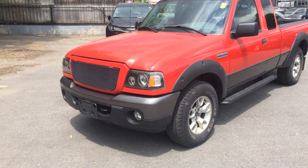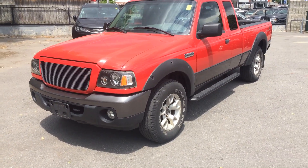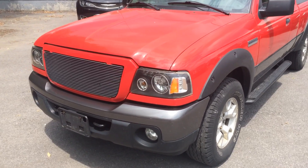Hey Christian, Al from Ottawa Dodge. Just following up on the last email you sent me. I thought I'd send you a quick video here of the truck just to give you an idea of the shape that it's in.